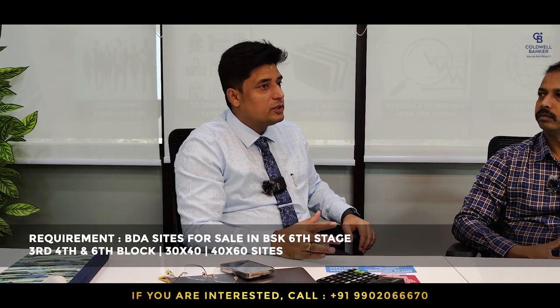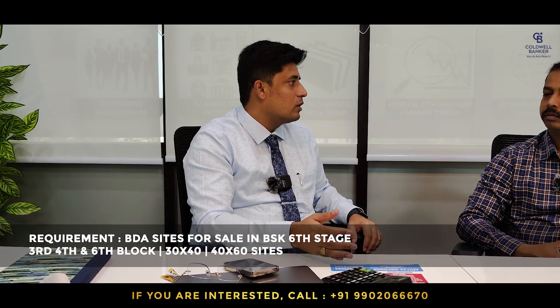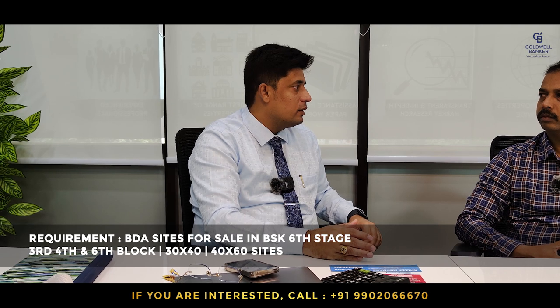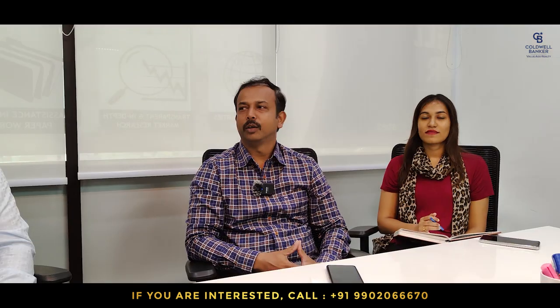I am also looking for BDA sites around Banashankari 6th Stage — 4th Block, 3rd Block, and 6th Block — for 30x40 and 40x60 sizes. I have buyers and immediate deals can be made.